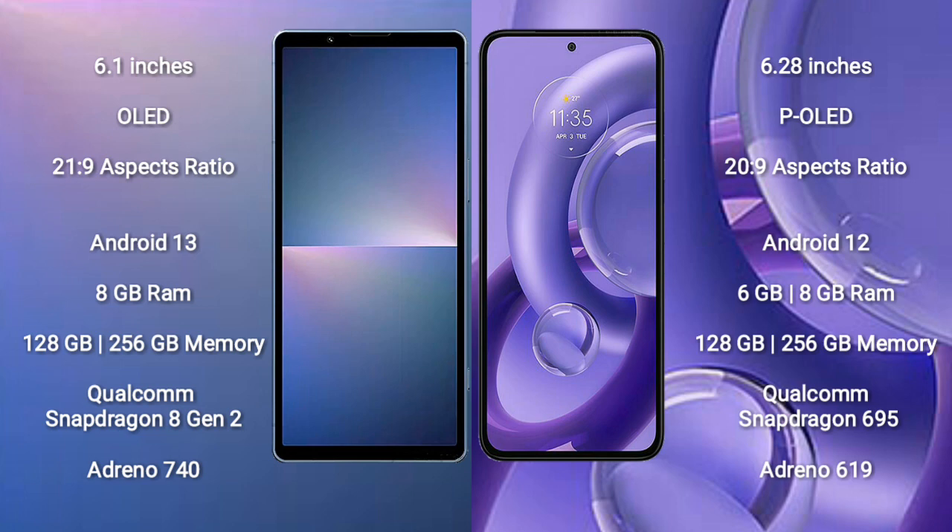The Sony Xperia 5 Mark 5 comes with 8GB RAM and 128GB to 256GB internal storage, with a Qualcomm Snapdragon 8 Gen 2 processor and Adreno 740 GPU. The Motorola S30 new comes with 6GB or 8GB RAM and 128GB to 256GB internal storage, with a Qualcomm Snapdragon 695 processor.